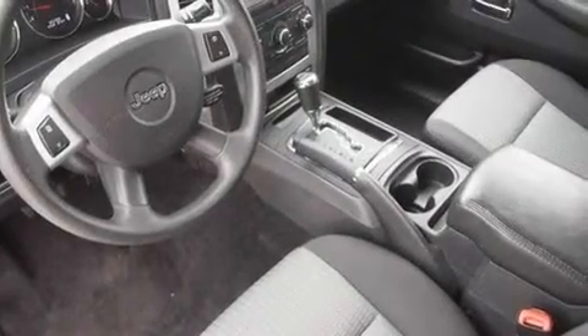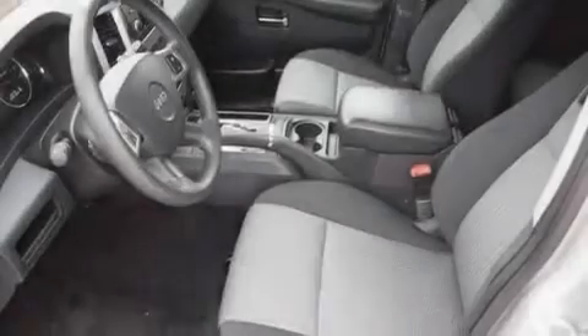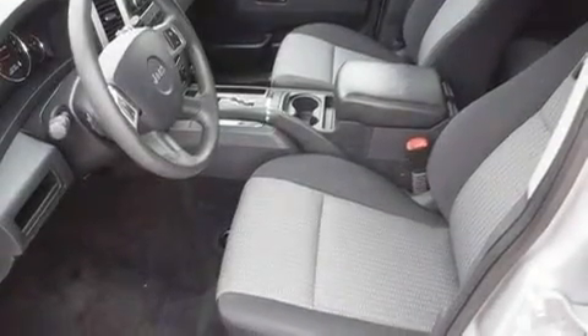Additional features include a passenger side vanity mirror, a Sentry Key Theft Deterrent System, a low tire pressure indicator, heated side view mirrors, and this vehicle has less than 20,000 miles.